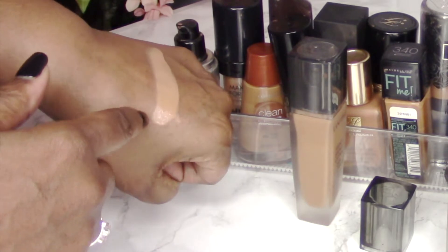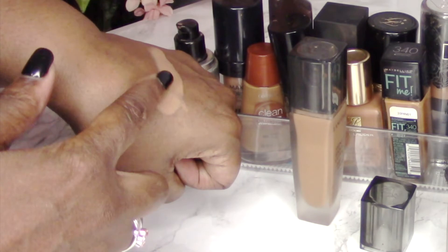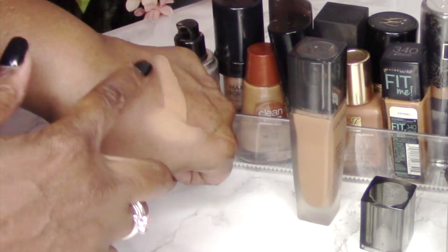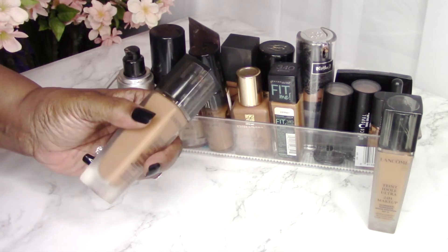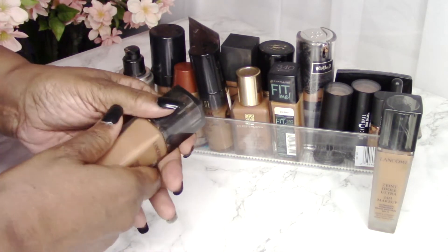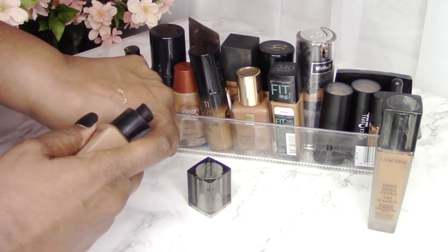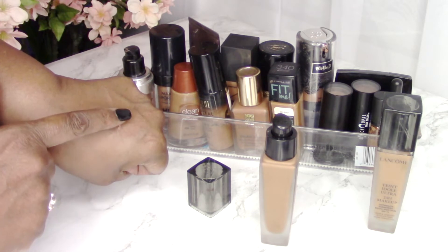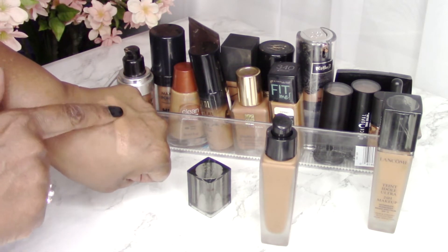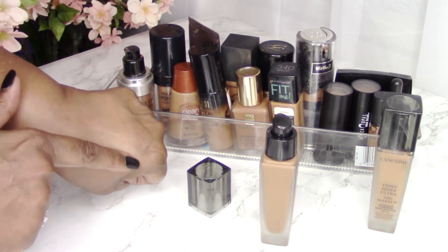I have some veins and freckles on my hand, but as I blend this out it gives great coverage — you can use a little or build it up for fuller coverage. Now this is 470 Suede, the color I use all the time in this liquid foundation. It has an absolutely beautiful finish. Lancôme, which I'm so proud of, has a wide range of colors for women of color, so you can definitely find your shade. Blending it out, it's matching the color of my hand nicely.